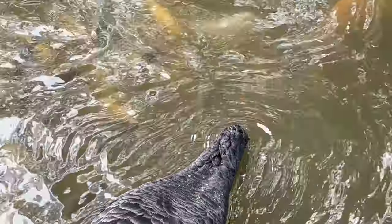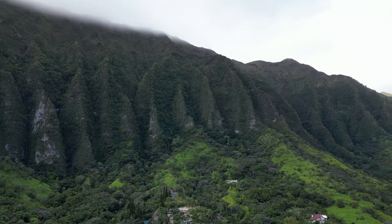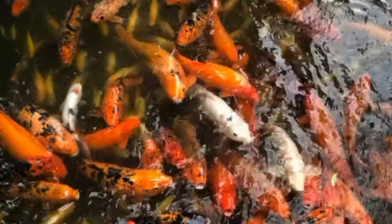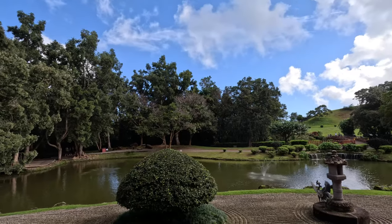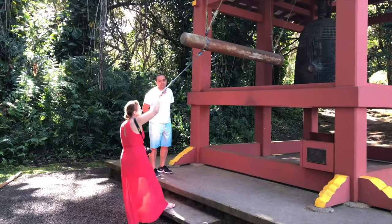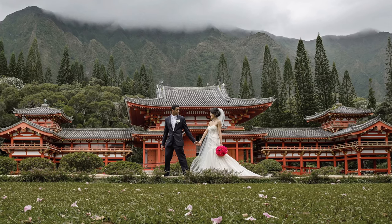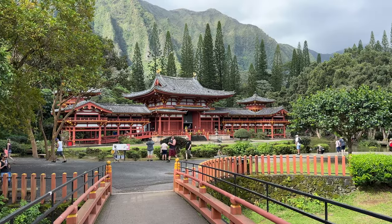This temple is located in a beautiful, lush environment, with the Ko'olau range providing a majestic background. Surrounding this picturesque temple are koi ponds and gardens. Thousands of people from all around the world visit this amazing temple every year. It is most commonly used for worship, weddings, meetings, and of course tourists can visit this magnificent site.